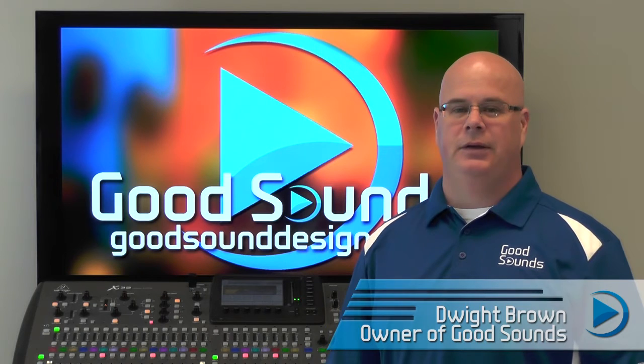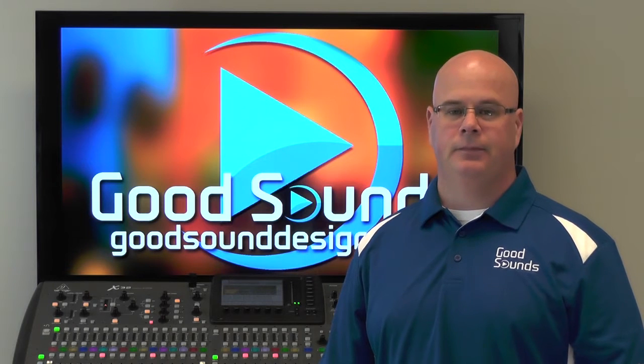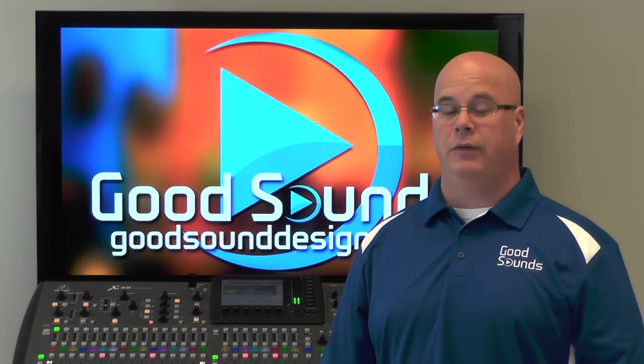Hi, I'm Dwight Brown from Good Sounds. This is the third instructional video in a multi-part series dealing with theatrical sound production. Today we're going to address the issue of proper sound system setup and the things that you need to know in order to avoid that dreaded feedback.